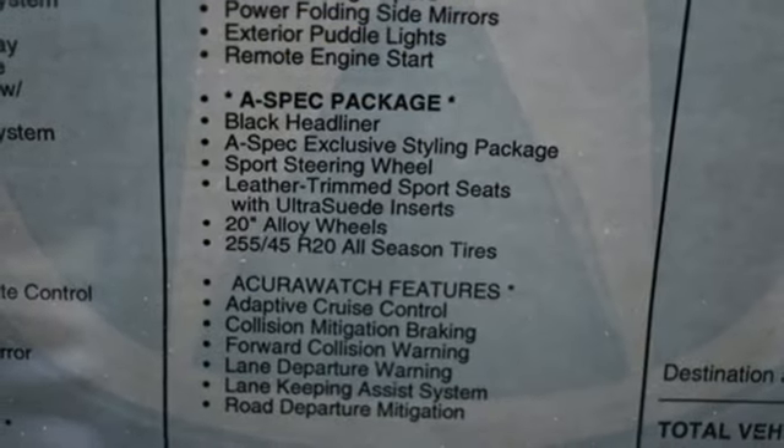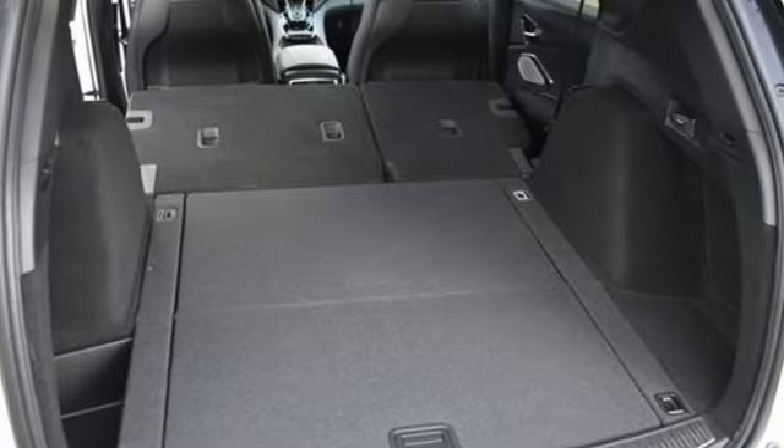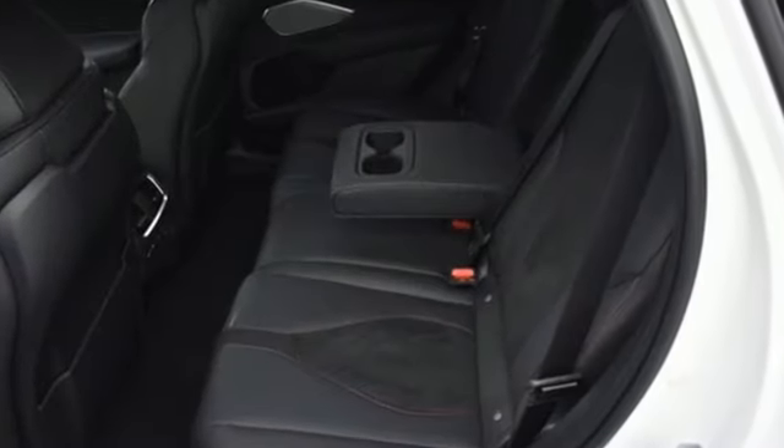Memory exterior door mirror settings, streaming audio, hands-free lift gate, four-wheel drive, and heated and ventilated sports seats.